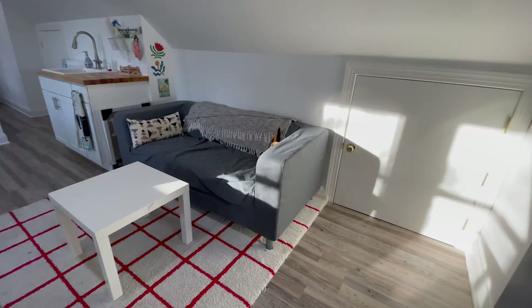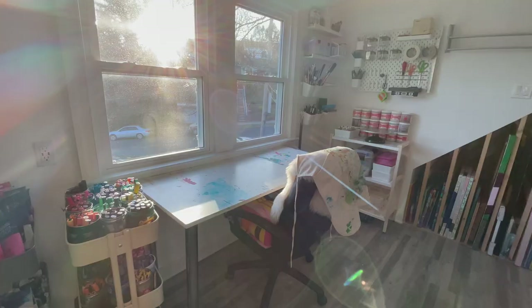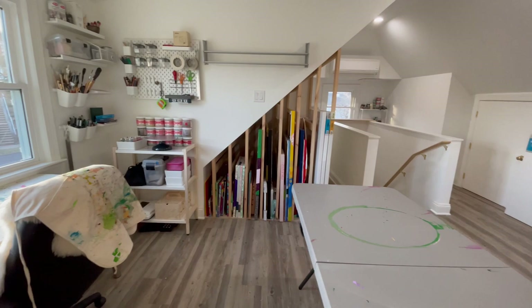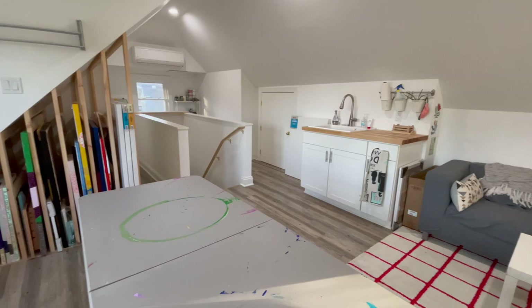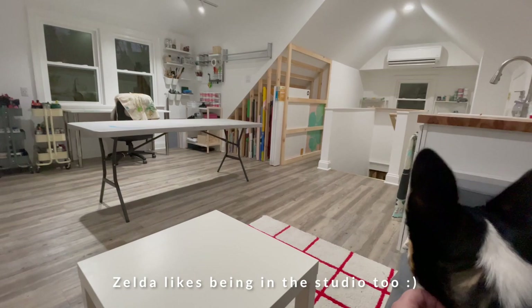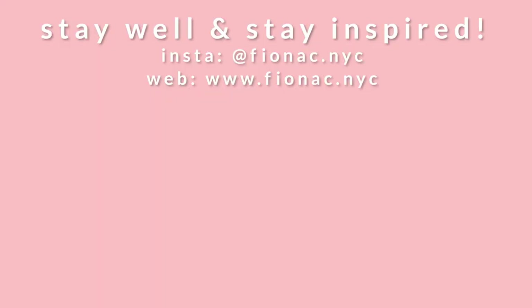And that is it for my studio tour. Thank you so much for watching. I hope you enjoyed it. If you have questions about anything, leave it in the comments and I'll try to let you know where I got it from. I'll also try to link in the description a few of the furniture pieces if you're interested in getting them for your own studio. Let me know if you have a question about anything specific. I'll see you guys in the next one — until then, stay well and stay inspired, my friends. Bye!